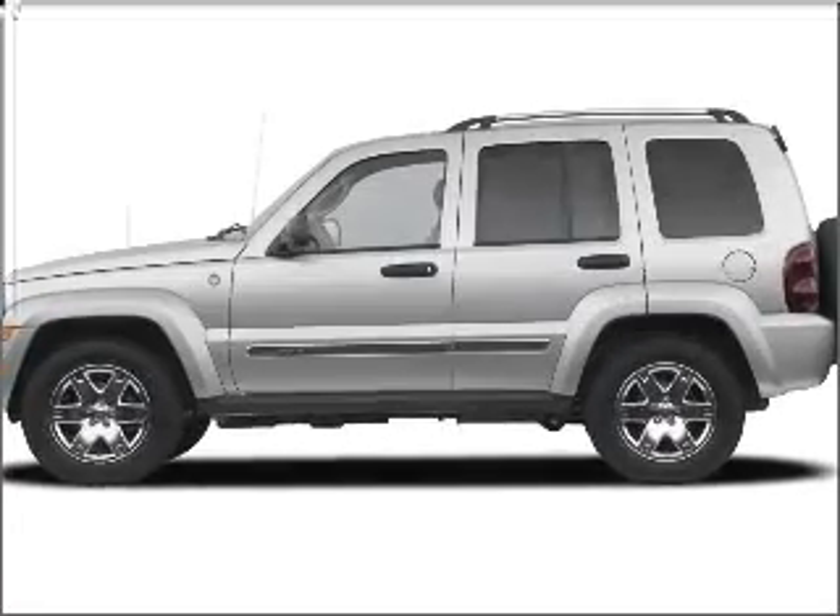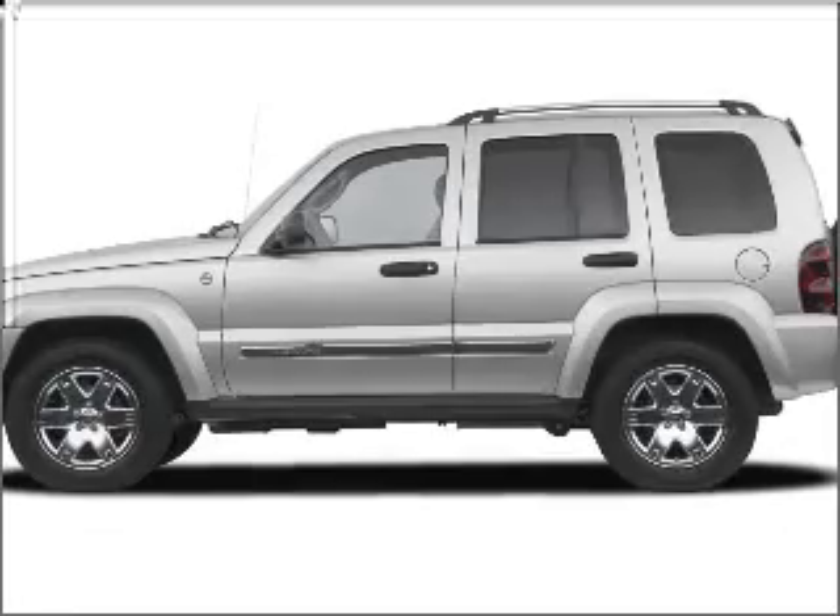Get noticed in this 2005 Jeep Liberty. Everything you need under one roof with this great vehicle.